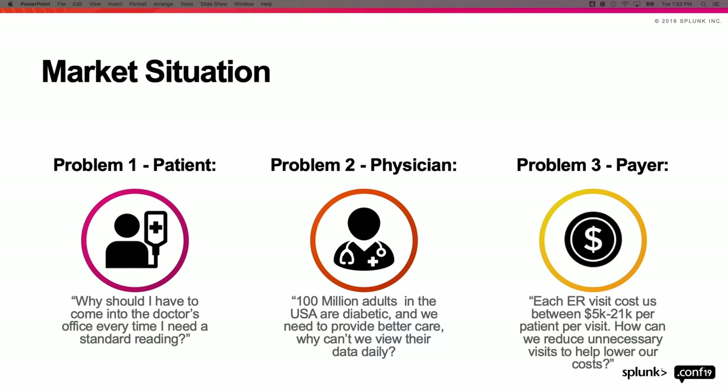We see telemonitoring solving all three of those problems because we collect readings directly from patients at home, we allow physicians to provide proactive care to their patients, and we're lowering healthcare costs for everyone involved.